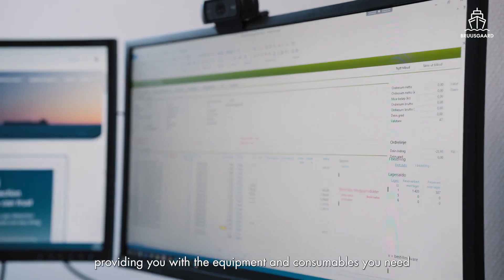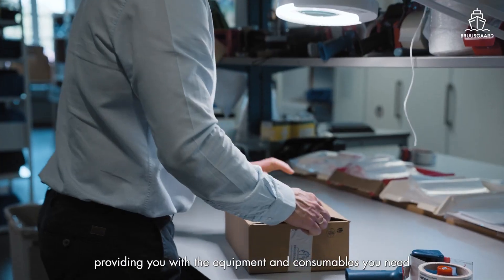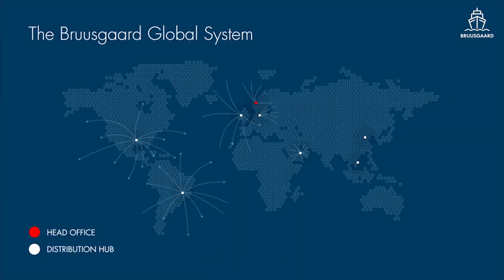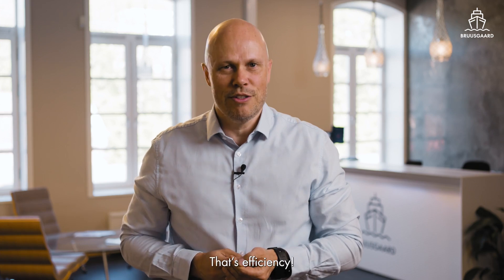Our model is agile, providing the equipment and consumables you need. When you need them, wherever you are. Nothing more, nothing less — that's efficiency.